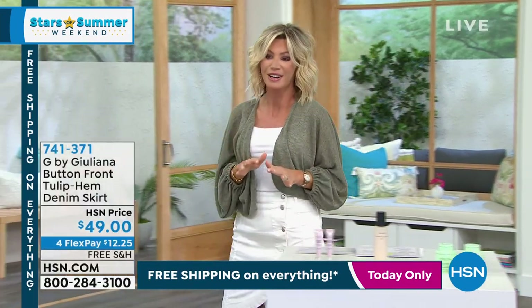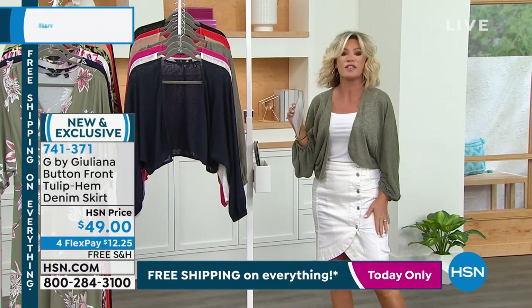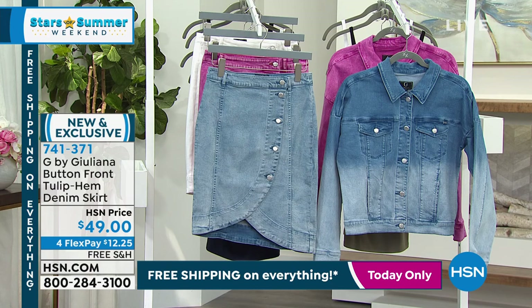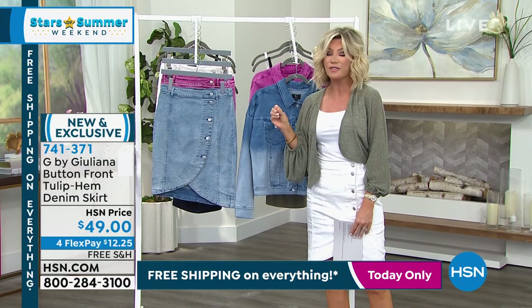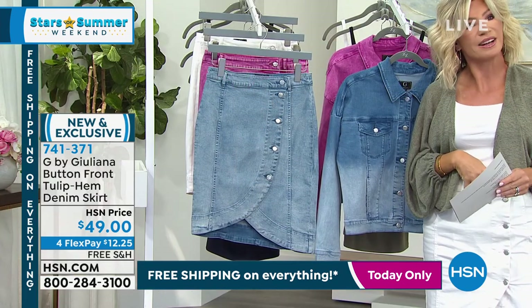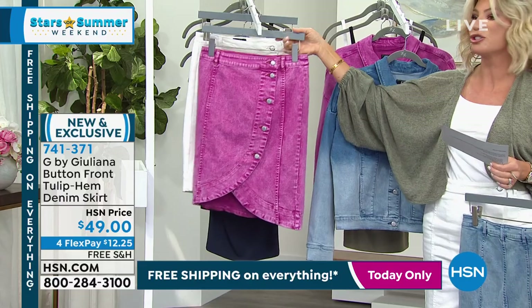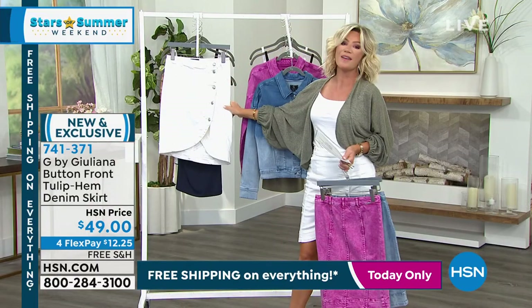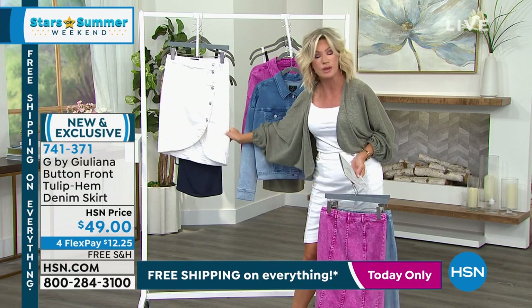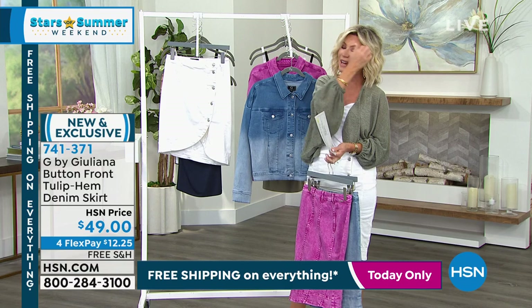My name is Amy Morrison. I love shopping for fashion, and one of my favorite designers is Juliana Rancic. This darling little skirt I'm wearing is what we're going to kick off with. Look how darling this is — it's a tulip denim skirt. Denim skirts are very difficult to find. They don't really fit your body right; they're not really feminine. Look how darling this skirt is for $49. Here are the colors: indigo wash, pink wash, and I chose the white wash. It's only $12.25 with free shipping and handling. We love having G by Juliana exclusively designed for us at HSN.